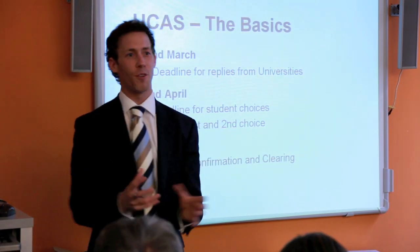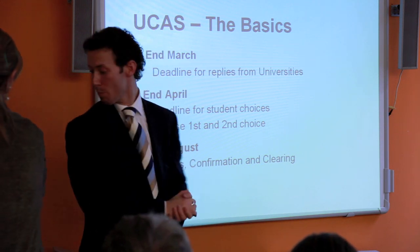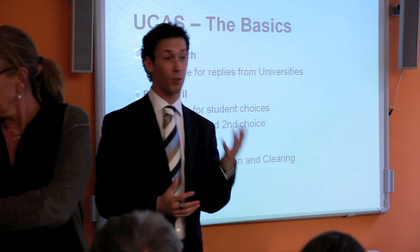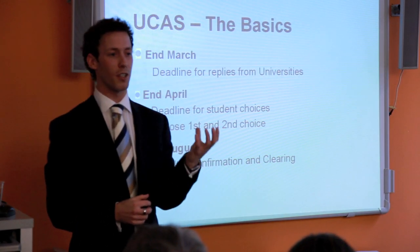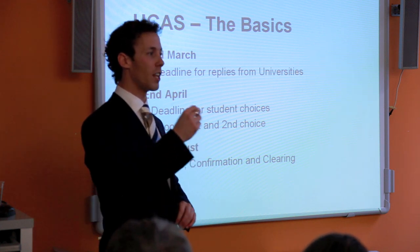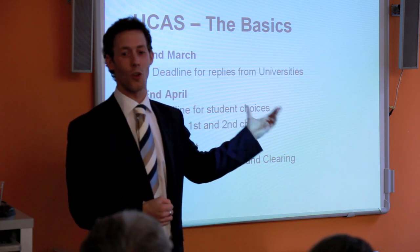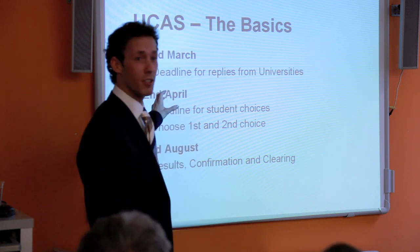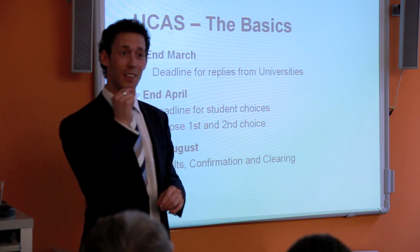By the end of March, you will definitely have received all your replies from the universities. By the end of April, you have to have made your choice. If you've received five offers, you choose your firm first choice and an insurance choice. The insurance choice should always have lower grade requirements than the others — if you don't meet your first choice grades, you need the insurance to be achievable.